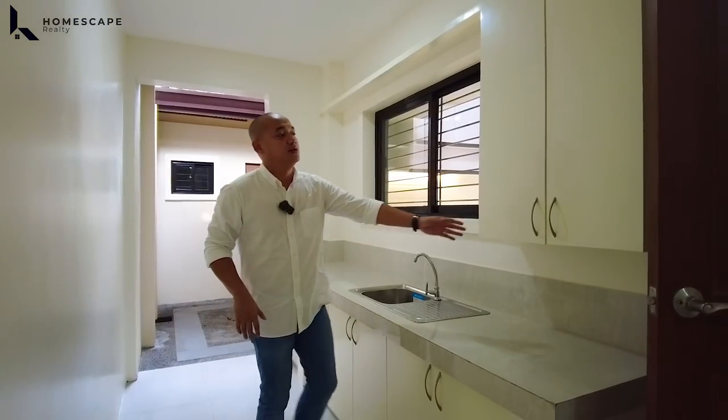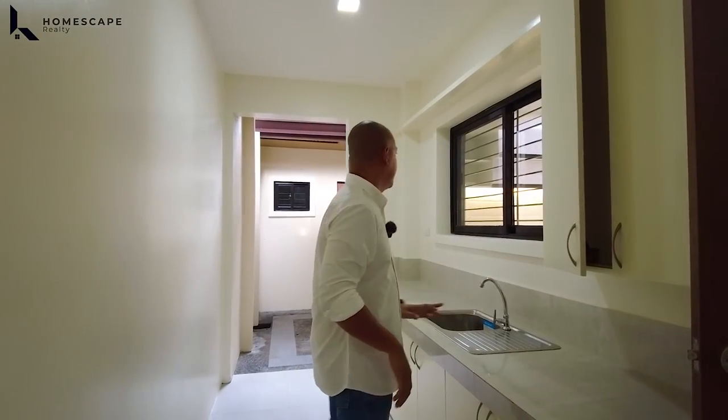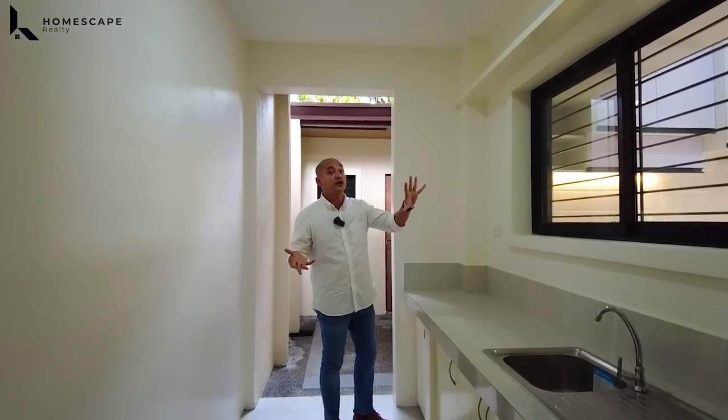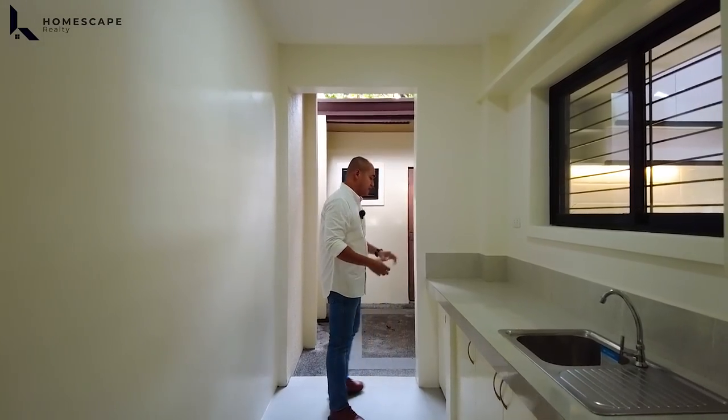Cabinets, and nandito rin yung ating circuit breaker. This is the space for your additional auxiliary kitchen — kung gusto nyo na ayaw nyo maamoy yung luto nyo. So this will be the perfect spot for you for the heavy cooking.